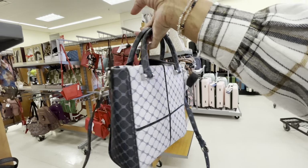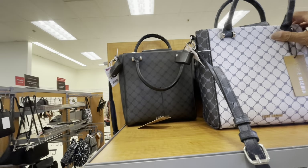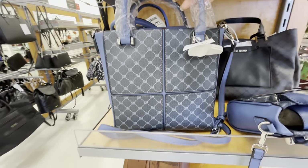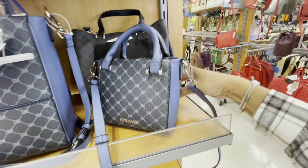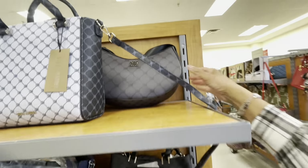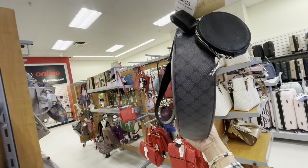On this end cap they have some Steve Matten bags. Let me take this down so you guys can see - very nice, $35. They also have that in black as well, and they have this dark blue one here as well. Those are really nice. They have a smaller one here - let's see, this one is $25. Here is another Steve Matten and it has a little pouch on the end.